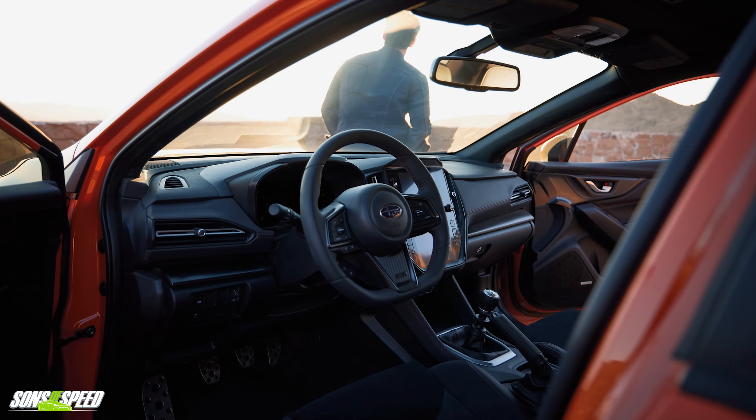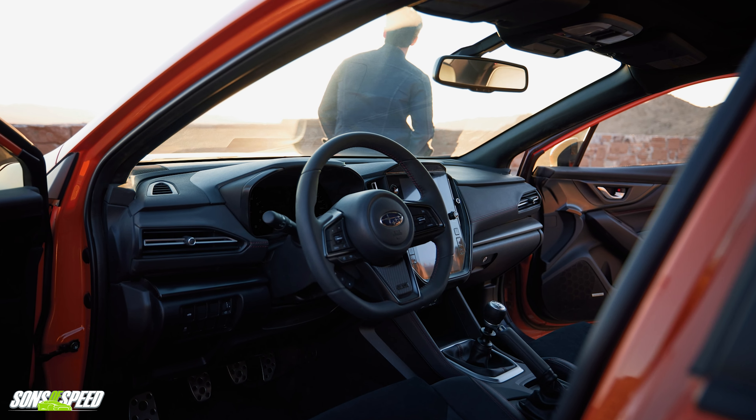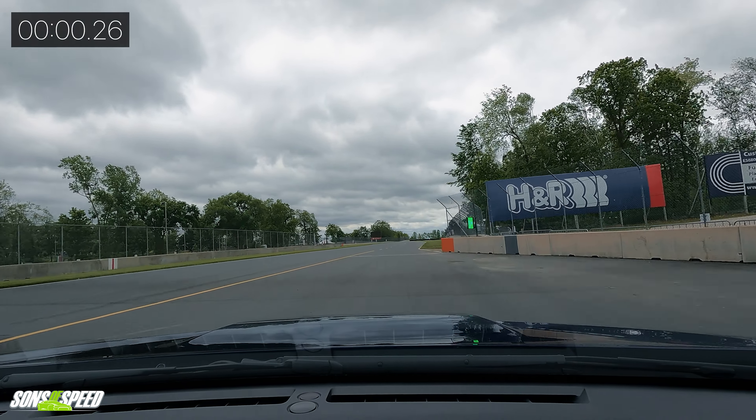We still only have 271 horsepower, whereas an STI would probably be around 320. So this might unfortunately be as close as we get to an STI. The interior is really nice, though I will say the plastic steering wheel is not the best in your hands — but still, it's a very nice interior. It sounds good too.